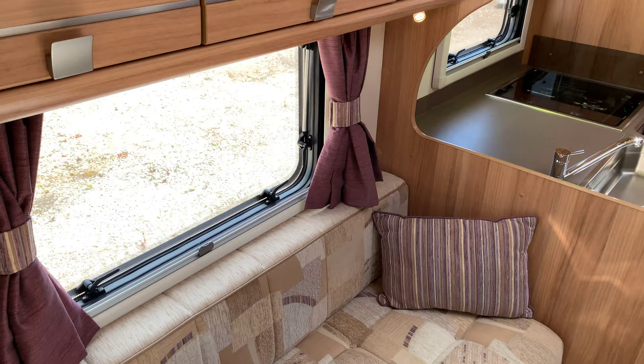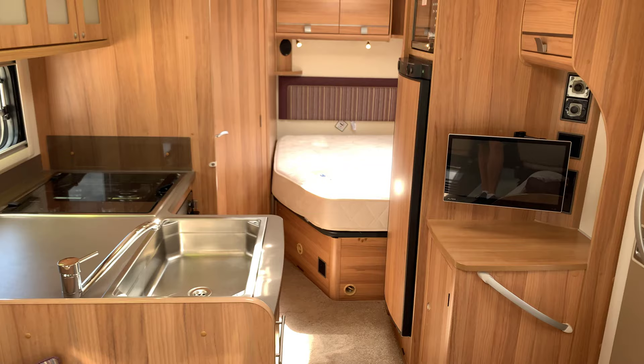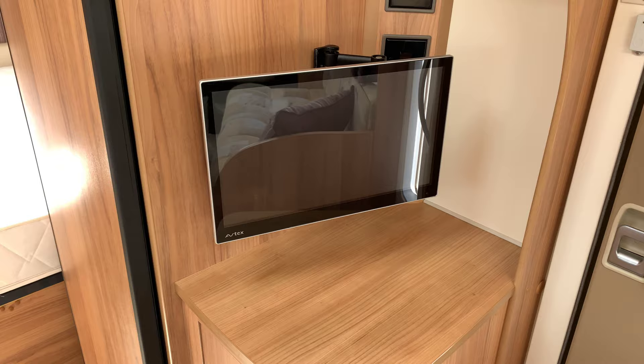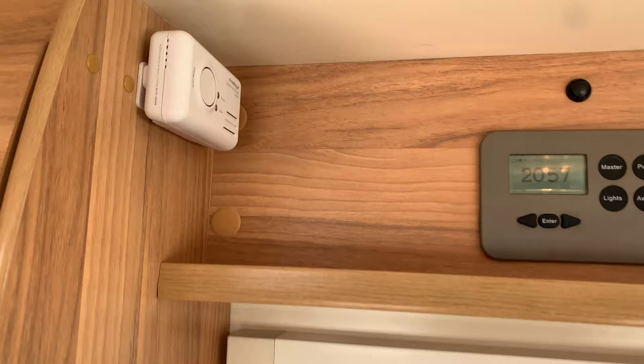This area does turn into a very large double bed. Heading towards the back on the right hand side we have the Avtex TV which can run on 12 volt. Storage above. Control panel above the habitation door. Carbon monoxide detector and smoke detector.